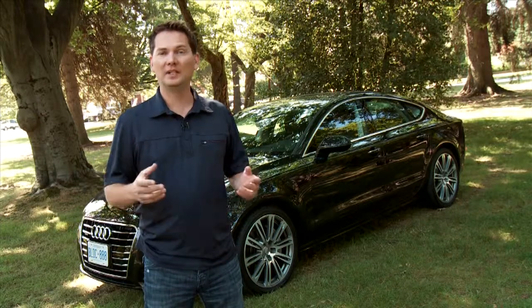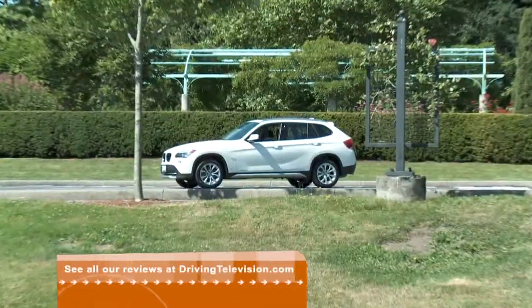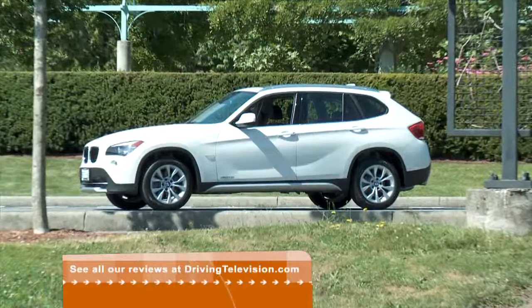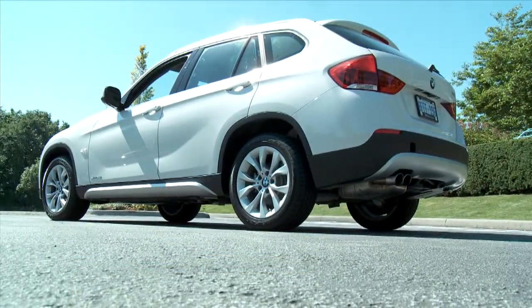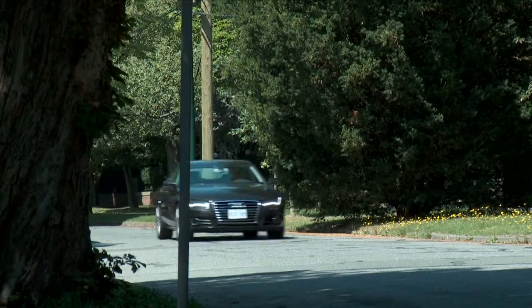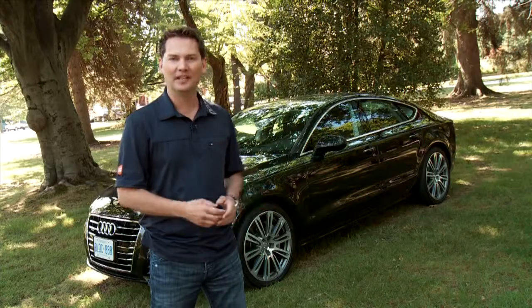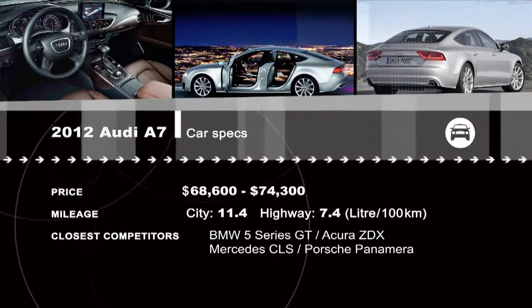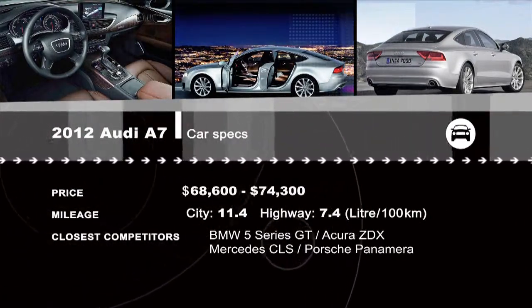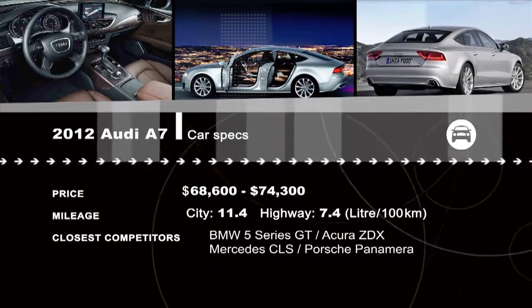The days of the traditional sedan are fading away. You just have to look at vehicles like the new BMW X1 that takes a BMW 3 Series and a crossover and mashes them together. The A7 starts at just over $68,000 — so it's a good-looking date and it's a cheaper date. That's a win-win. For how the A7 stacks up to its competitors, see all the reviews at drivingtelevision.com.